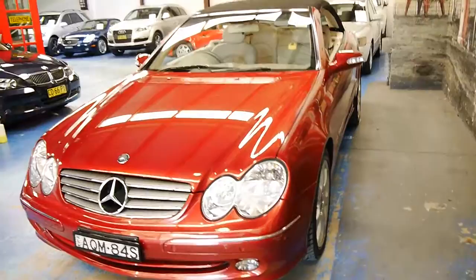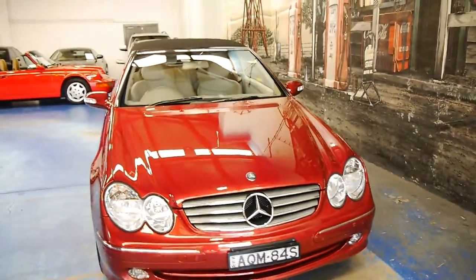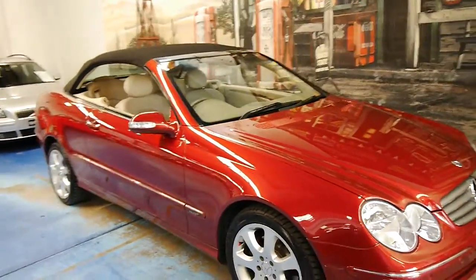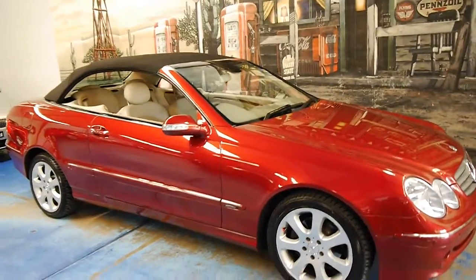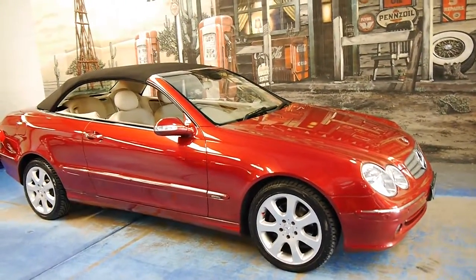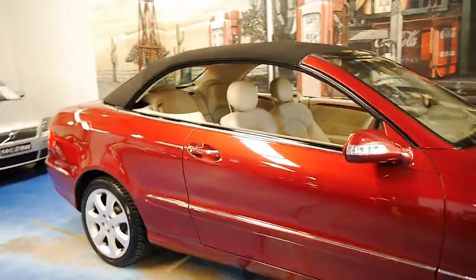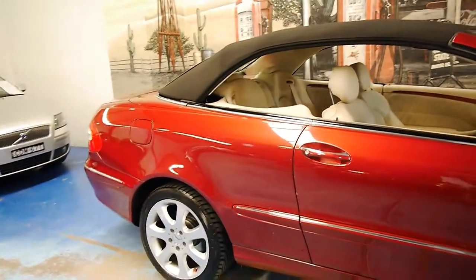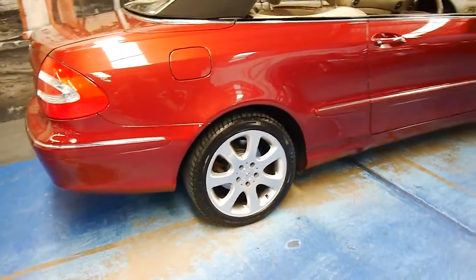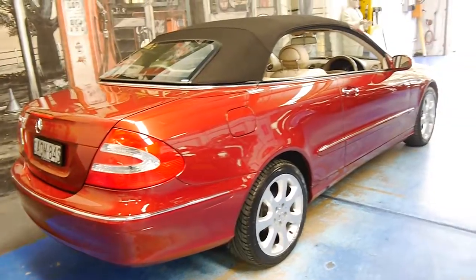It's got front and rear parking sensors which is an option on this model. If you've been looking for a CLK 320 and you want to buy one with very low kilometres in great condition with a good service history, please come and have a look at this car. It's the first one we've had in this gorgeous colour combination — if you're looking around you'll find most of them are silver with black interior or cubanite. So we were very happy when we found this car.